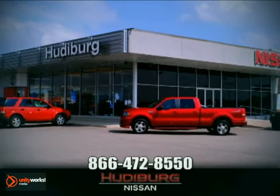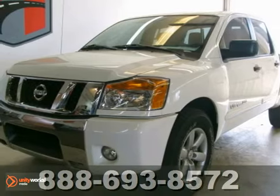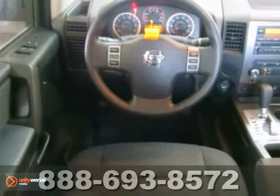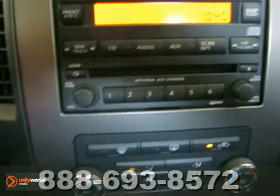At Hudeburg Nissan, we'll give you more. There are trucks, and then there are trucks like this smooth 2012 Nissan Titan. This all-around champ has great safety features like anti-lock brakes, traction control, and multiple airbags.